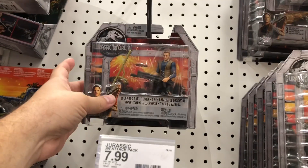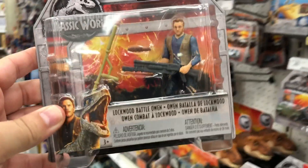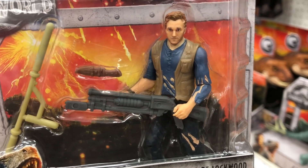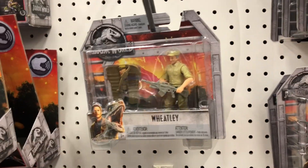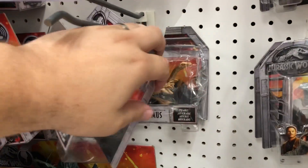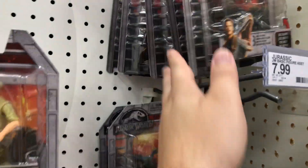Nice - this has been around for a little while. We got the Ceratosaurus, and oh - we have Battle Lockwood and Battle Owen! I do not have this one. You can see the detail there - he's all torn up. And we also have Wheatley, which is nice. This is the first time I've seen him in stores - that's very cool. Velociraptor again, but still no Maisie for me.